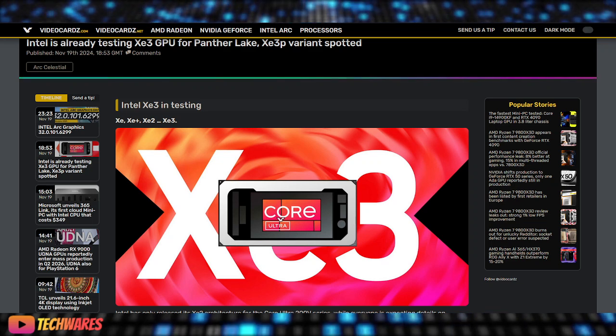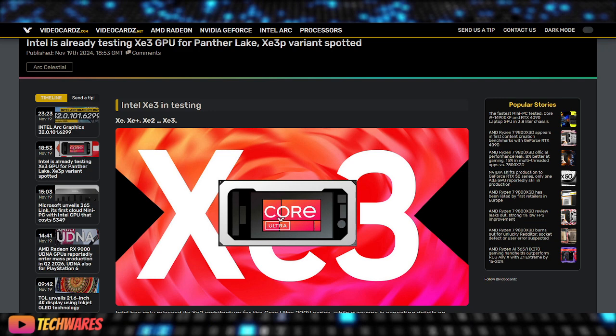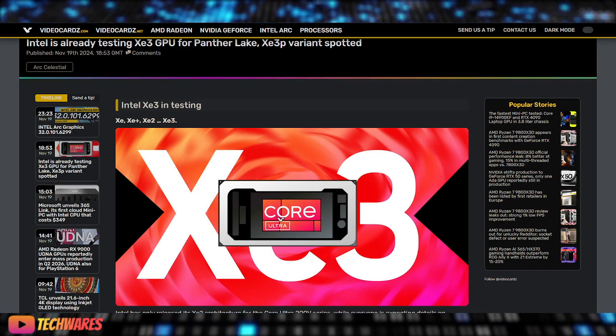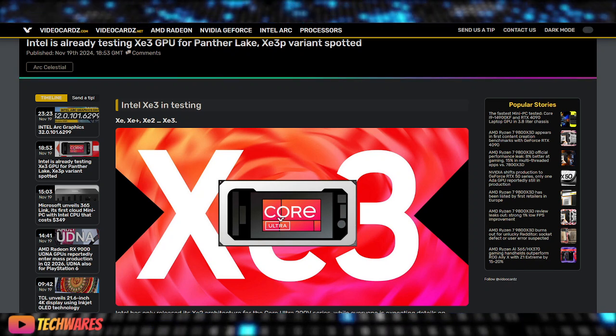In conclusion, Intel's testing of the XC3 GPU for Panther Lake CPUs is an exciting development. The potential performance improvements and new architecture variants show that Intel is committed to staying competitive in the ever-evolving tech landscape.